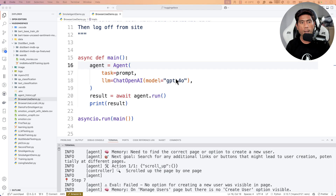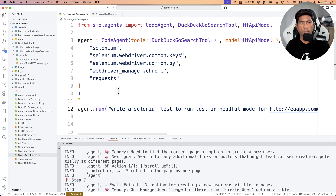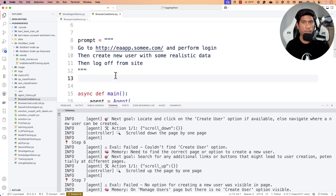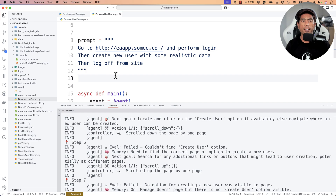With Browser Use, you can perform all these operations with just a few commands, compared to SmolAgents where I had to give step-by-step instructions. I've reduced the prompt significantly and the agent completed everything. Also worth noting — ChatGPT recently released something called Operator, and Browser Use's performance is actually better than ChatGPT's Operator based on the accuracy numbers. Let me know your thoughts in the comments — we'll cover more agent details in upcoming videos!